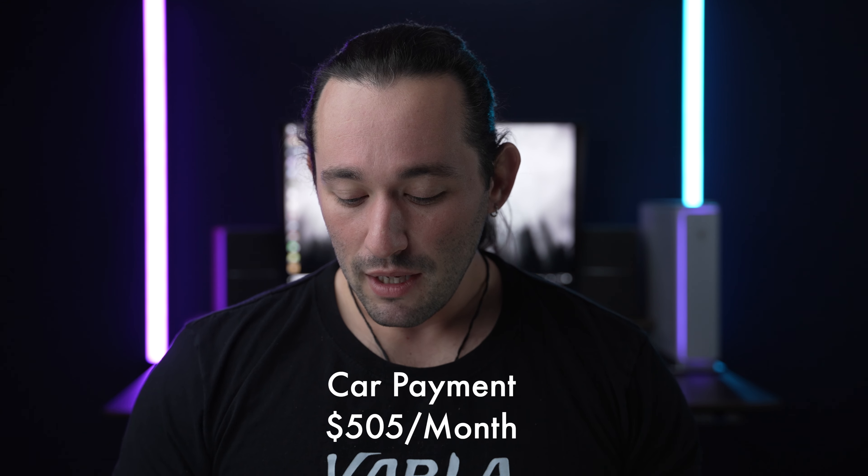Another recurring expense is my car payment, which is about $505 a month. This obviously can be a lot lower depending on the car that you drive, and if you own your car you don't have to worry about this payment at all. A car payment can really make or break the bank, so be cautious of that and make sure you make the right purchasing decisions when you are leasing or buying a car.